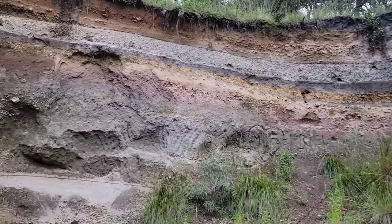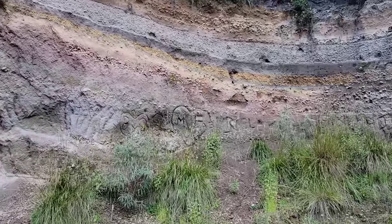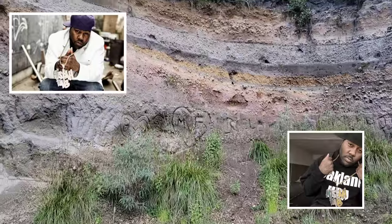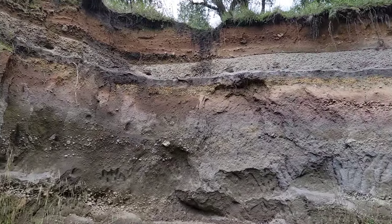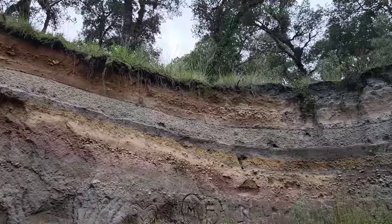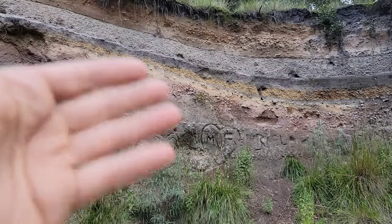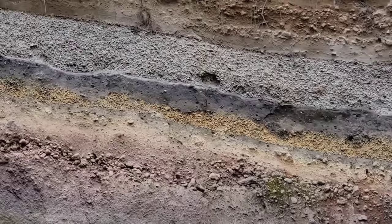Look at all that volcanic ash — different layers, volcanic ash, pumice. Somebody wrote 'Mr. Fab' — is that the Bay Area hyphy rapper? John McPhee said road cuts are church to geologists, and this is no exception. I feel very sacred here. What causes the yellow color of that pumice up there? Maybe more sulfur — who knows?